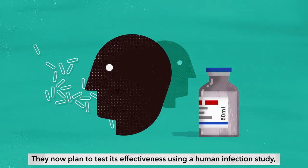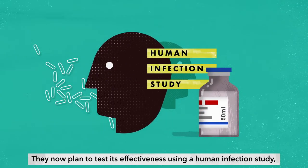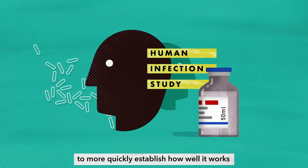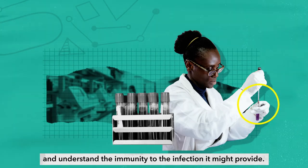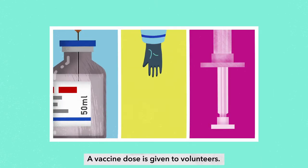They now plan to test its effectiveness using a human infection study to more quickly establish how well it works and understand the immunity to the infection it might provide. A vaccine dose is given to volunteers.